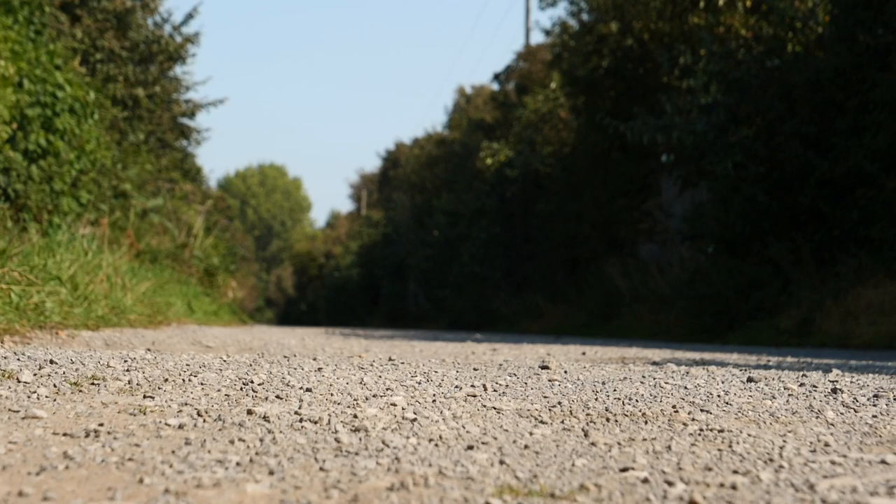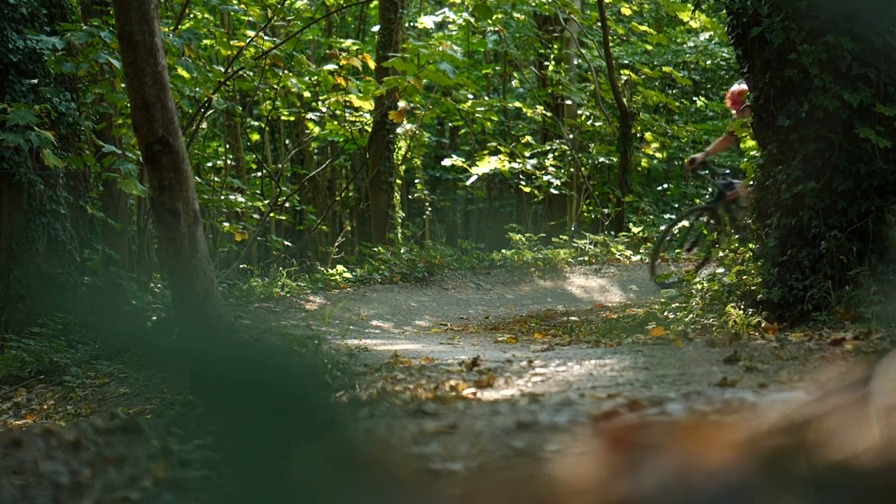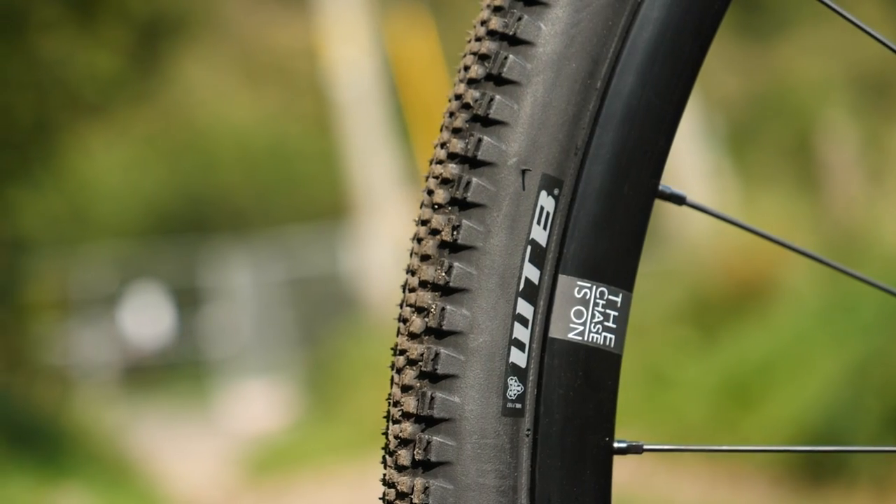Coming up, we'll ride road and gravel and see what difference tread pattern and tire width have on rolling resistance, braking distance, and cornering speed. To make this video, we have teamed up with WTB.